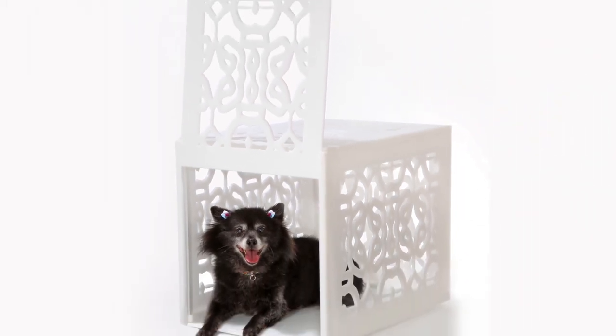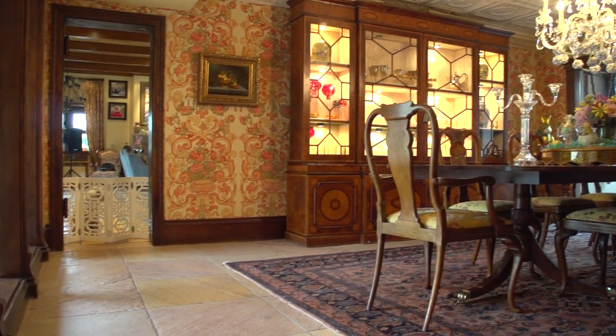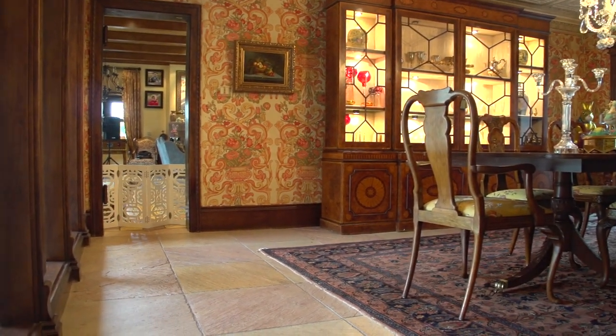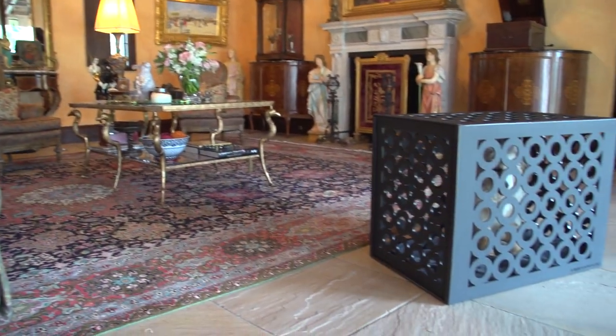Easy to clean and extremely comfortable for your pet, the crates and gates perform a necessary function and add artistic beauty to any space. Easy to operate and safe for your pet, made of high-end polymer with durable hardware.